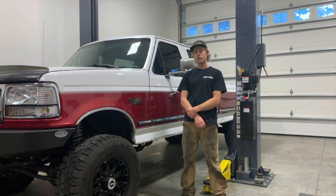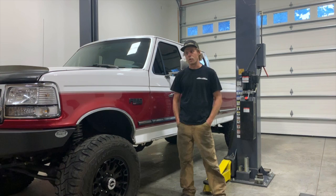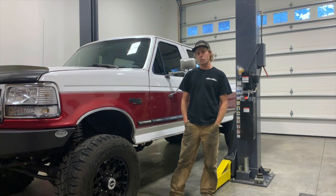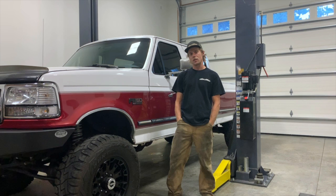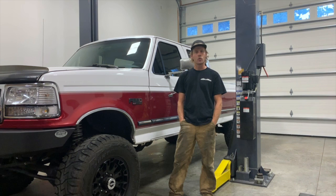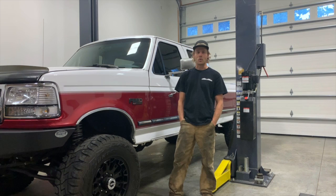I bought it in Sweet Home, Oregon, from an ex-logger. It was a logging truck, so it was a little bit beat up, but nothing unrepairable. I've had it for about six years. When I originally did the conversion, it had 158,000 miles on it. It now has about 222,000 miles, and it has run like a champ.